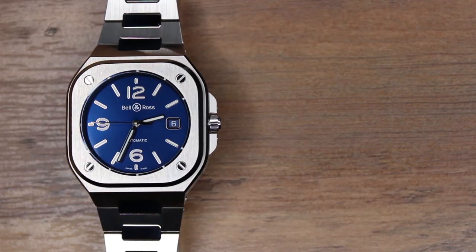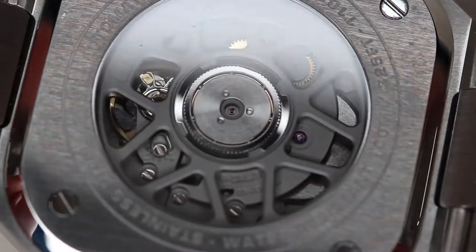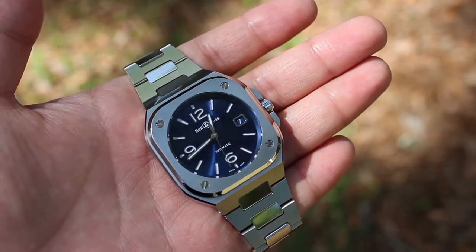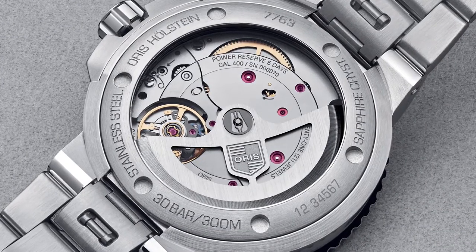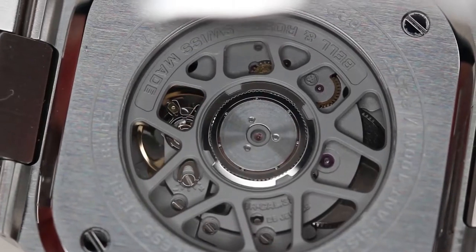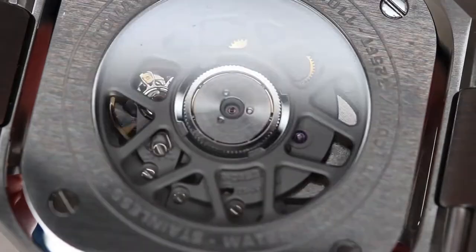Let's move on to the technical specifications. The BR-05 has the movement BR-Caliber 321, which is a heavily modified Sellita with 25 jewels, and it has a power reserve of approximately 40 hours. The power reserve is disappointing, considering that most watches in today's market come with 70-plus hours of power reserve — look at the Oris Aquis with 120 hours. But it's not really a deal-breaker in my opinion, and I don't mind having to wind or wear to reset my watches. The movement itself is finished quite well, with an industrial-like finish that gives it an interesting look.